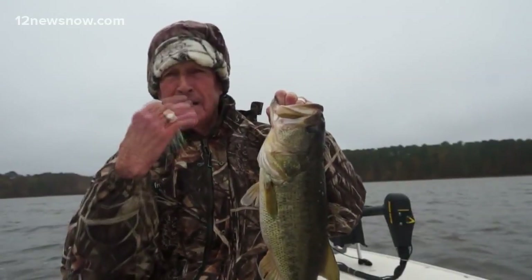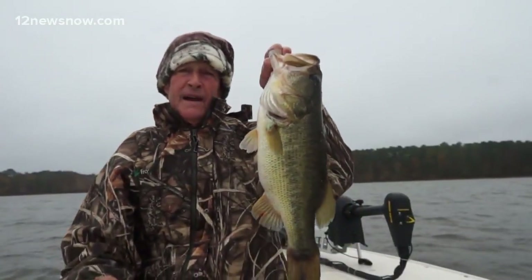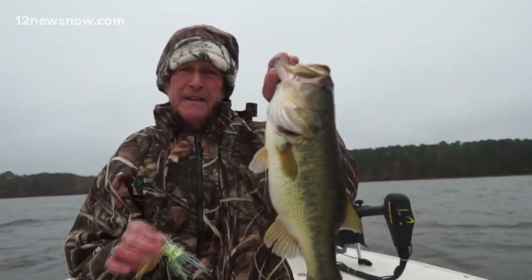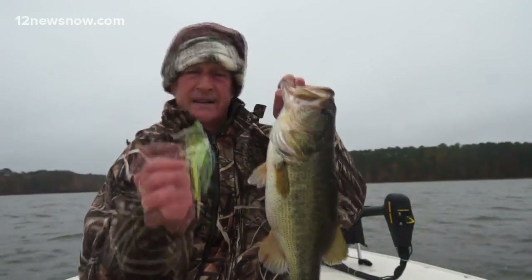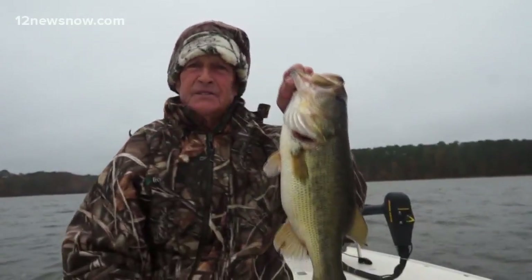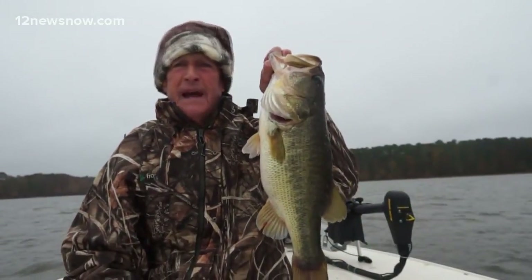Sorry, I can barely talk — my lips are frozen. But we had a great day. Caught 12 fish. Lost another fish, bigger than this. All on a Santone Swim Jig. What a day. This is J.D. Batten for 12 News Outdoors.